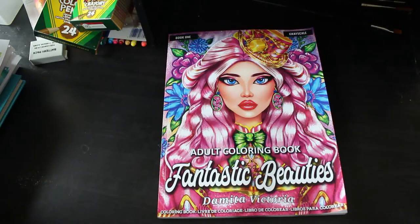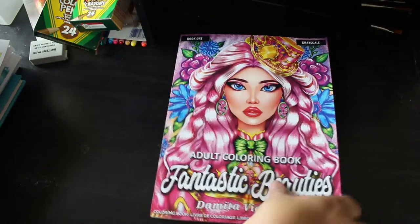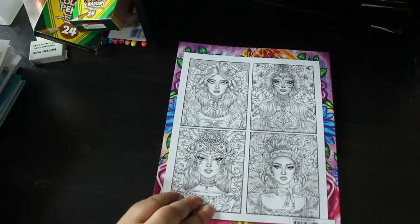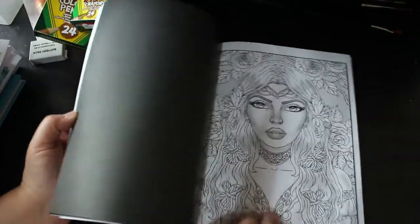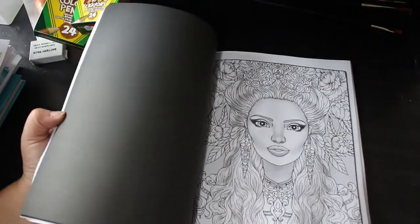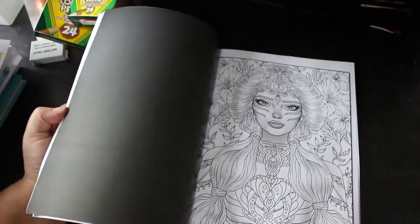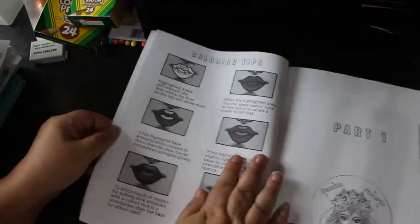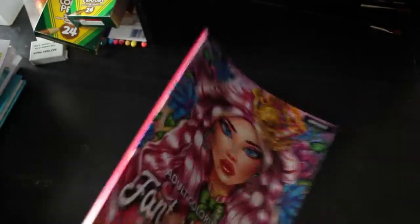On to the book haul — I've got quite a lot of books actually. There are three PDFs from Ava Brown, a load of bought ones, and one I had for my birthday last month in June. The first book is Fantastic Beauties by Demeter Victoria — I do love these books, I think they're stunning. This is Book One, so there's more than one. The colouring tips inside, like how to do lips, are really good.